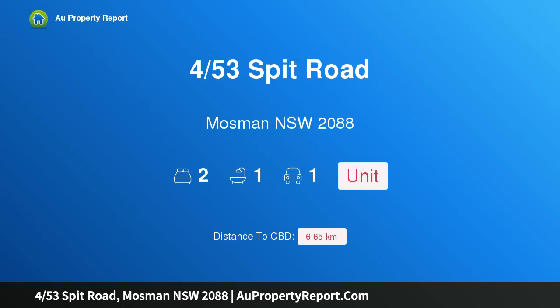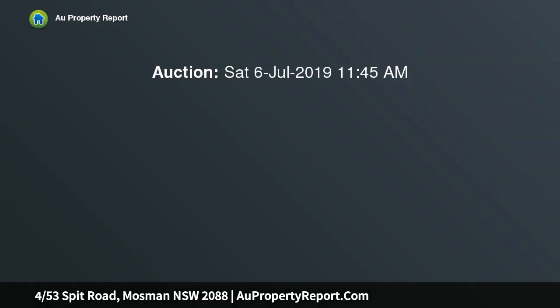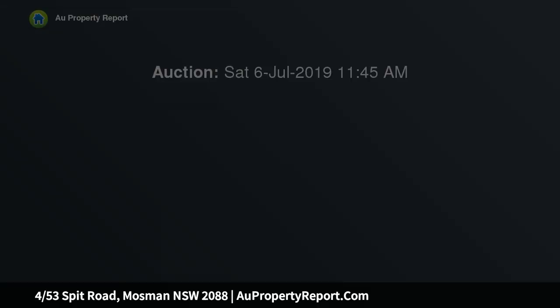Hi, I am glad to introduce property 453rd Spit Road, Mosman NSW 2088. The location says it all — nothing further to spend. Fabulous renovated apartment in a desirable position: a unique opportunity to secure a two-bedroom apartment in the heart of Mosman.